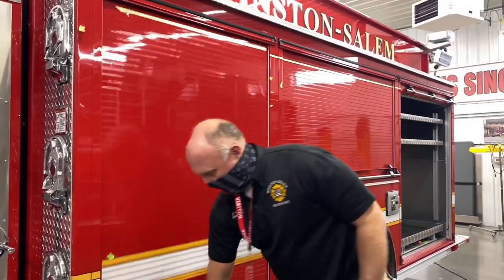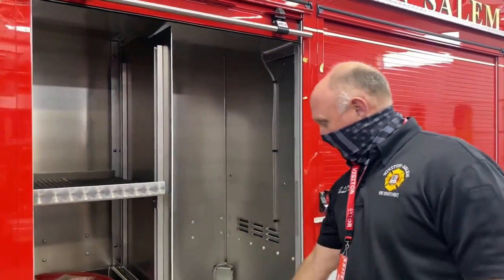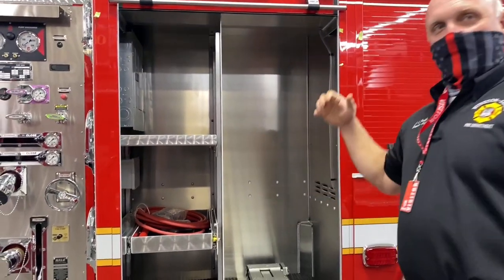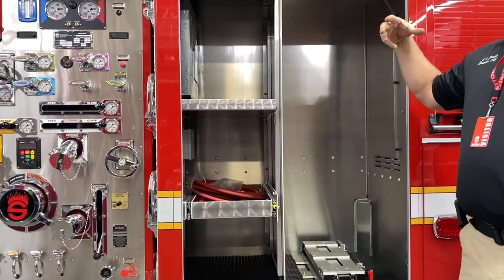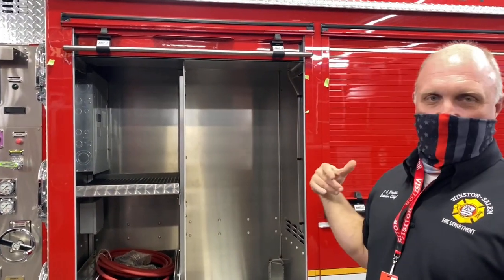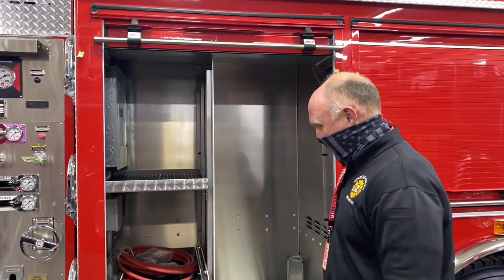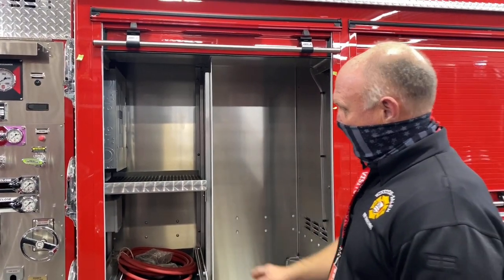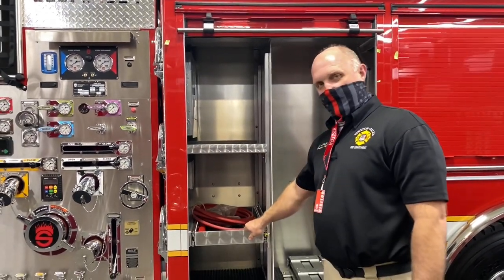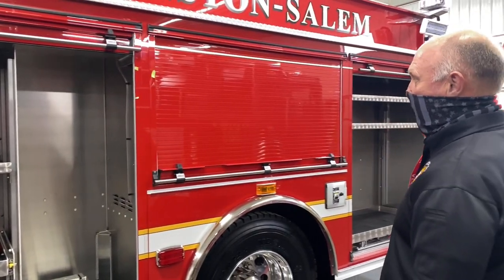In this first compartment, there will be a tool board. This will slide out and this will be where the air pack will be mounted — we're keeping all the air packs out of the cab. This shelf is adjustable, a sliding shelf that comes out with some of our adapters: two-and-a-half-inch adapters, sport adapters, and so forth.